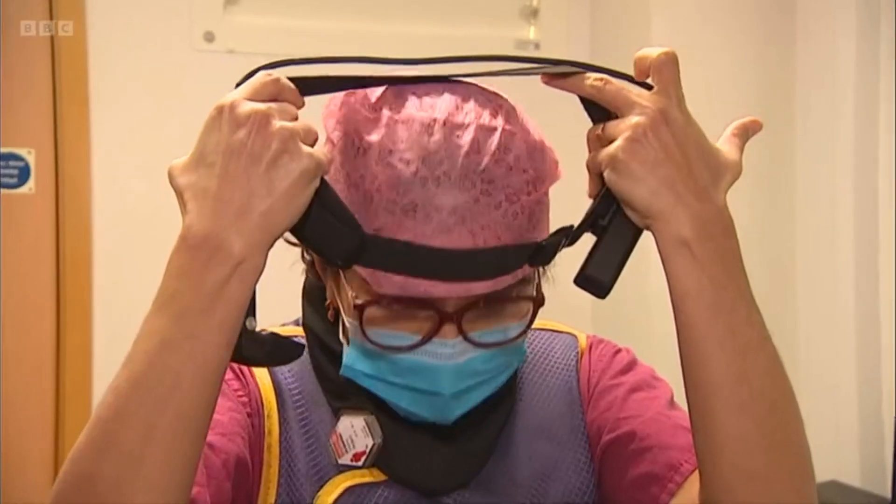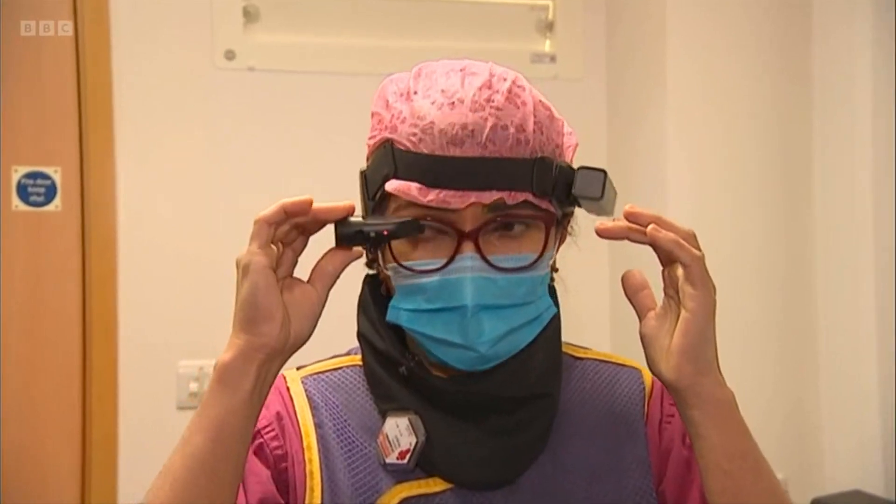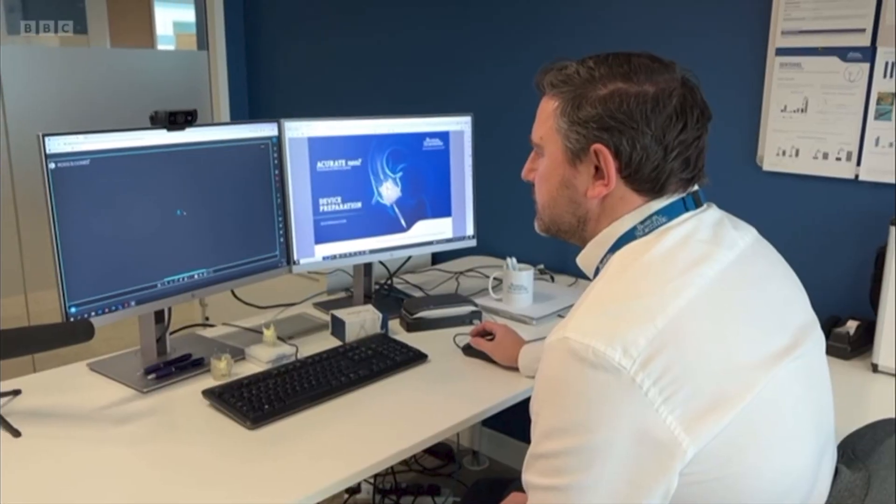This technology allows experts to assist with an operation from anywhere in the world. Sister Sindhu Thomas is getting ready for a heart procedure.